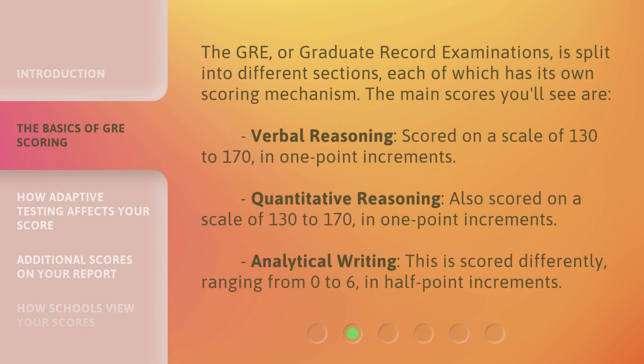The GRE, or Graduate Record Examinations, is split into different sections, each of which has its own scoring mechanism. The main scores you'll see are Verbal Reasoning, scored on a scale of 130 to 170, in one-point increments.